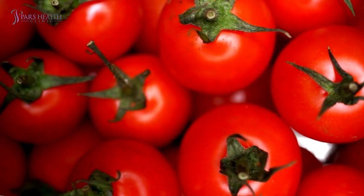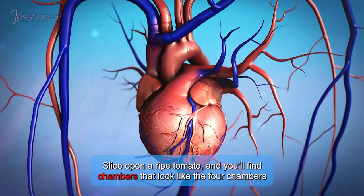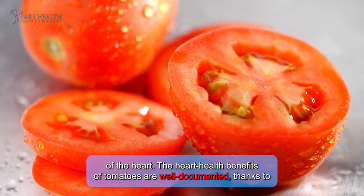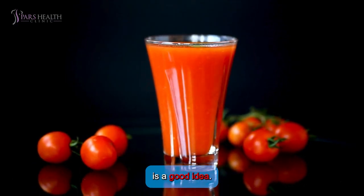Number 3: Tomato. Then we have tomatoes. Slice open a ripe tomato and you'll find chambers that look like the four chambers of the heart. The heart health benefits of tomatoes are well documented, thanks to their lycopene content. So if you're looking for something to show your love to your partner, this one is a good idea.